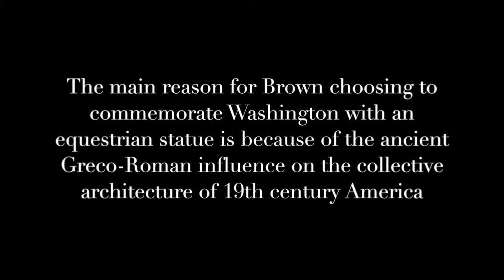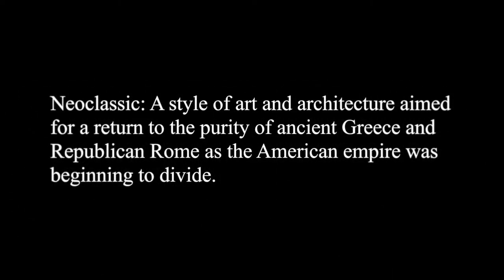The main reason for Brown choosing to commemorate Washington with an equestrian statue is because of the ancient Greco-Roman influence on the collective architecture of 19th century America. As America was nearing the brink of civil war in the mid-1800s and the fate of the young nation was in peril, the idea of neoclassical architecture began to arise. This style of art and architecture aimed for a return to the purity of ancient Greece and Republican Rome as the American empire was beginning to divide.